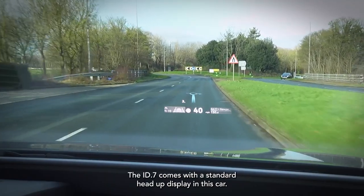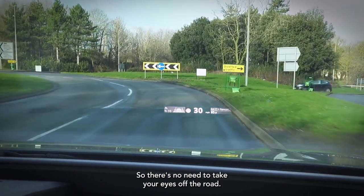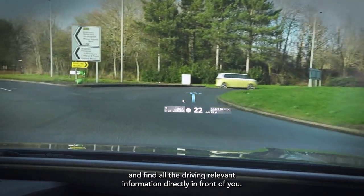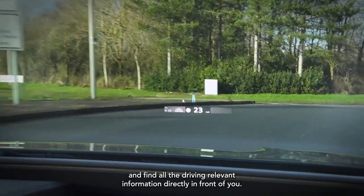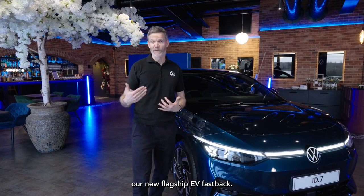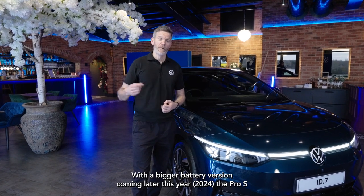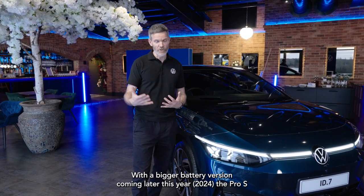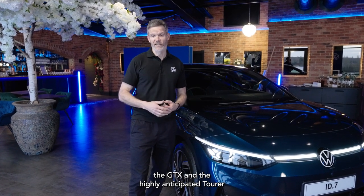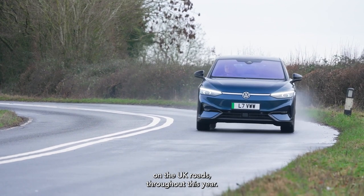The ID.7 comes with a standard head-up display, so there's no need to take your eyes off the road. You can always look outside and find all the driving-relevant information directly in front of you. So there you have it — our new flagship EV fastback offering premium levels of comfort and technology. With a bigger battery version coming later this year, the Pro S, a GTX, and the highly anticipated Tourer, we're looking forward to seeing lots of ID.7s on UK roads throughout this year.